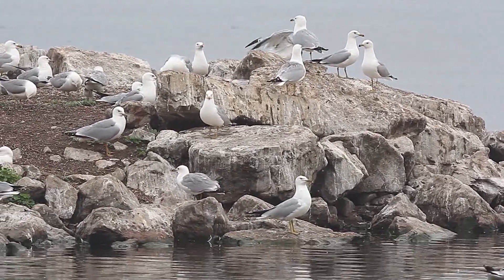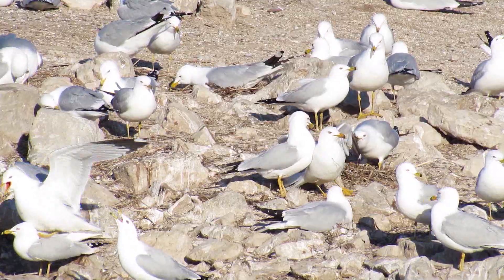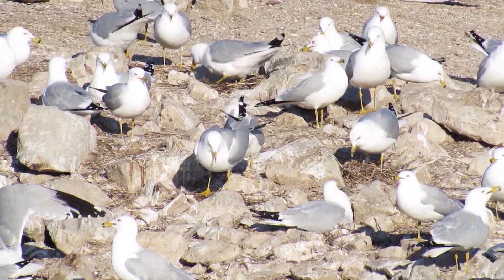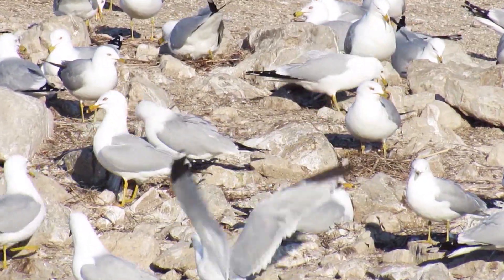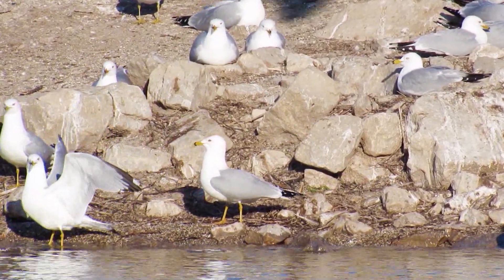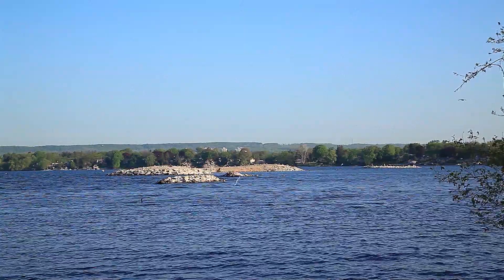Ring-billed Gulls are birds that nest in colonies. It can be a smaller colony of 15 to 25 nesting pairs, or they can range right into the thousands. The female incubates around three eggs that are brownish-gray with dark marks. The nest is in a scrape on the ground, generally quite shallow, where the eggs are incubated for roughly 25 to 26 days, give or take a few.